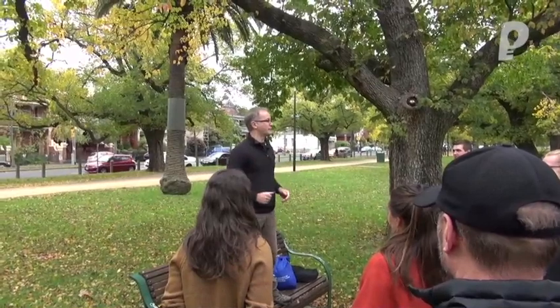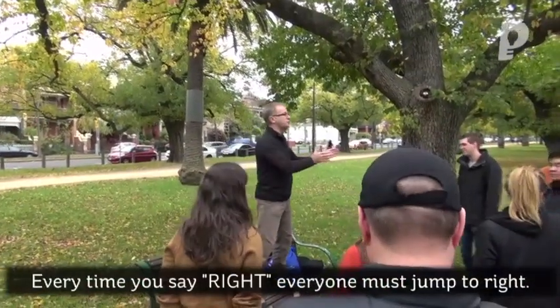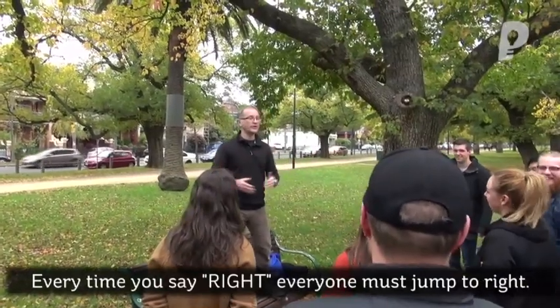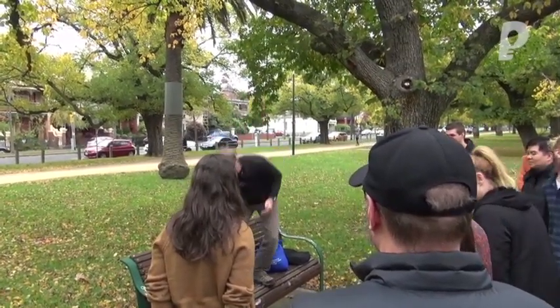Ideally we'll actually see everyone move as one to the left. Whenever I say the word right, you will all quickly step to the right as one unit. Naturally, you don't want to make a mistake. There are no eliminations, but that's all you need to do. Listen carefully and respond accordingly to the story as you go.